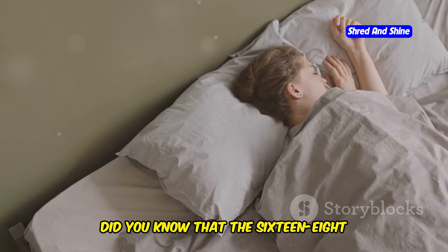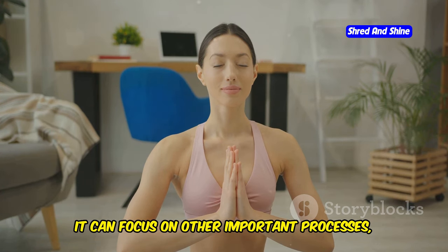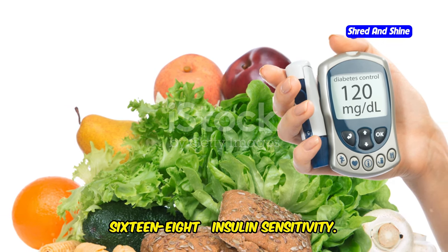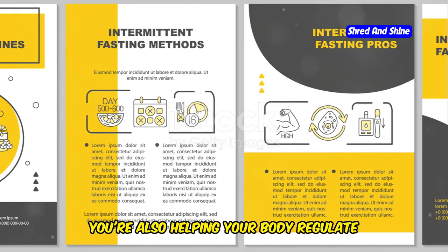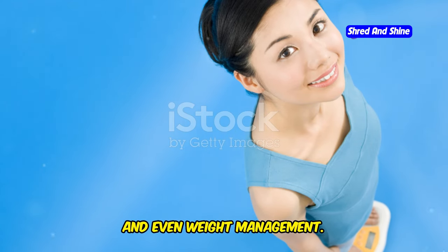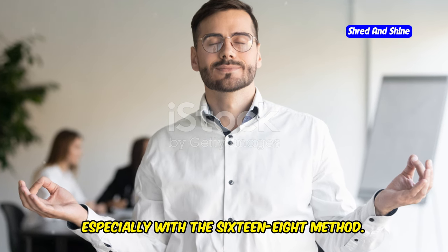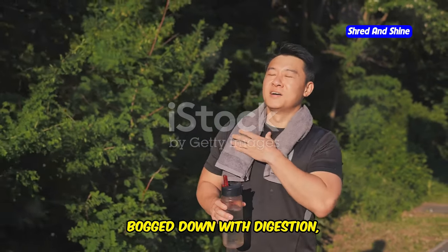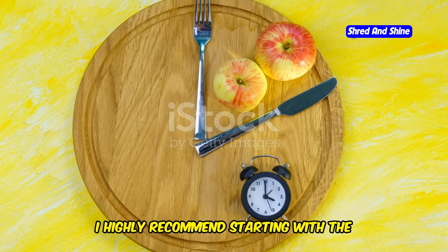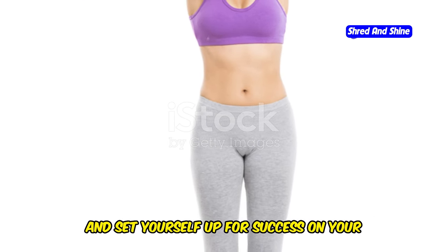Did you know that the 16-8 method can actually improve your sleep quality? When you give your body a break from digestion, it can focus on other important processes, like cell regeneration and hormone regulation. This brings me to another benefit of 16-8: insulin sensitivity. By controlling your eating window, you're also helping your body regulate insulin levels more effectively. This can translate to better blood sugar control, reduced cravings, and even weight management. Many people report increased focus and mental clarity when they practice intermittent fasting, especially with the 16-8 method. This could be because your body isn't bogged down with digestion, allowing your brain to function at its best. So if you're new to this, I highly recommend starting with the 16-8 method. It's a great way to ease into the practice, experience the benefits firsthand, and set yourself up for success on your fasting journey.